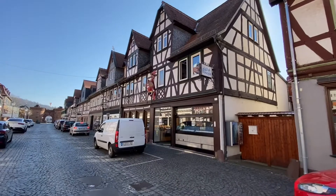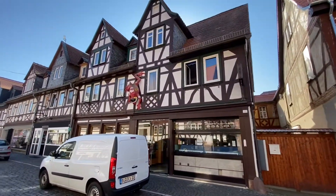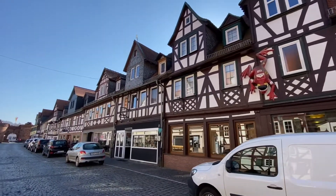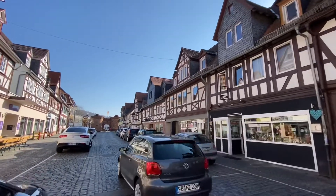Oh, a frog here at the Ice Café Benicia — a Ferrari frog! We're going to see more frogs as we get farther into the town because Büdingen is known as the frog town.